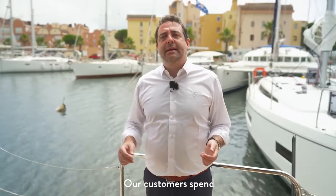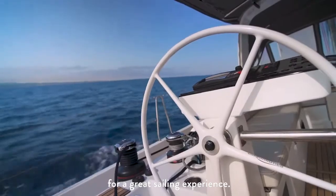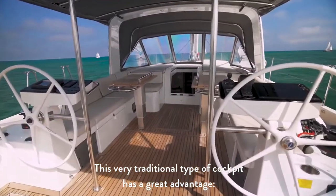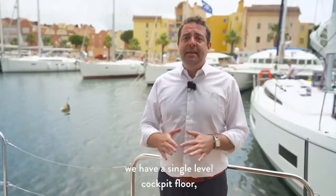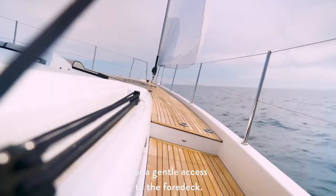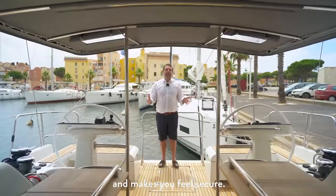Our customers spend 70 percent of their time outside when sailing, so a carefully designed cockpit layout is key for a great sailing experience. On this new boat we have decided to reinvent the central cockpit. This very traditional type of cockpit has a great advantage: safety. As you can see, we have a single level cockpit floor which is directly connected to the side decks, then two steps for gentle access to the forward. It is very safe when sailing because the lifeline is high all the way to the mast and makes you feel secure.